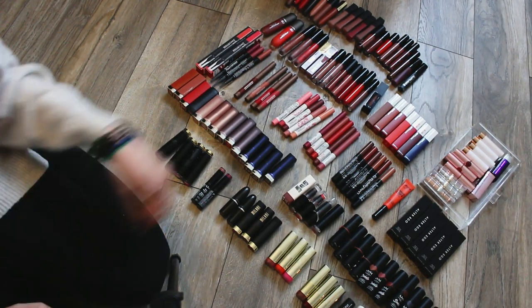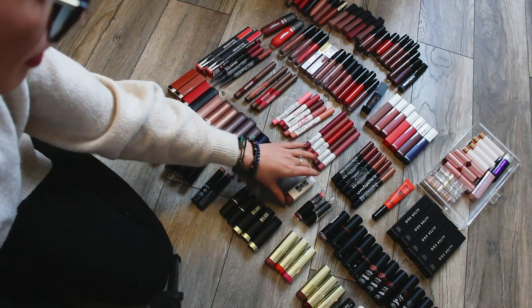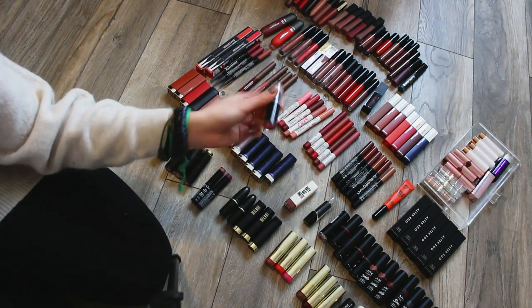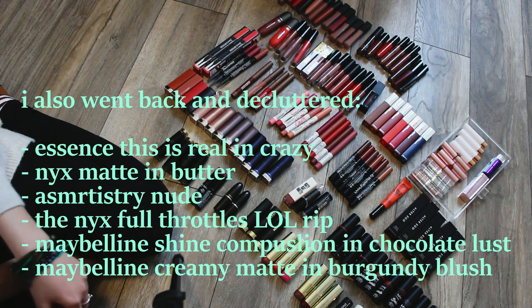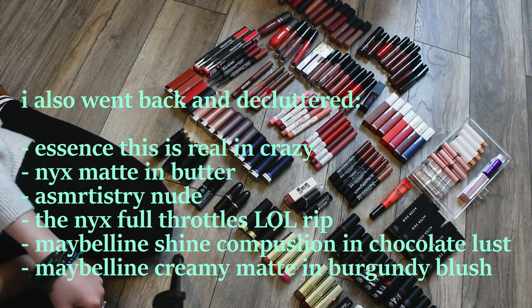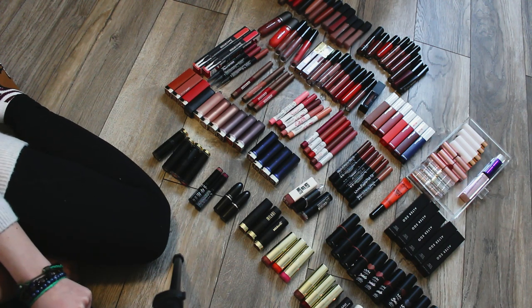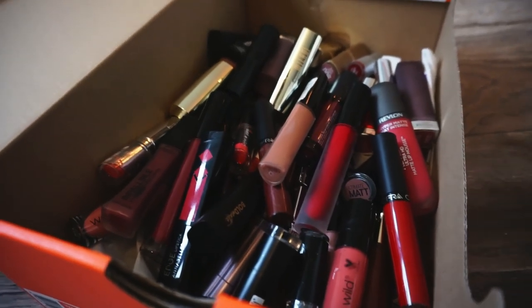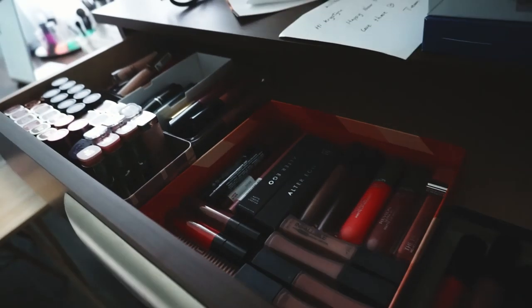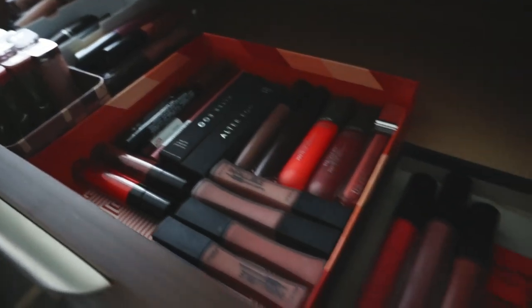Going through once more - I want to get rid of Ragin' Raisin from Wet and Wild and Pretty Persimmon as well because I have that coral shade in other lipsticks. This is as good as we're going to get today - I feel burnt out and exhausted from looking at all these lipsticks. This ended up being more of a collection video than a declutter. I hope it gave you a good idea of how many lipsticks I own and how bad I am at decluttering. I did get rid of at least a third of my collection, and I'm going to start decluttering more often to continuously reevaluate.